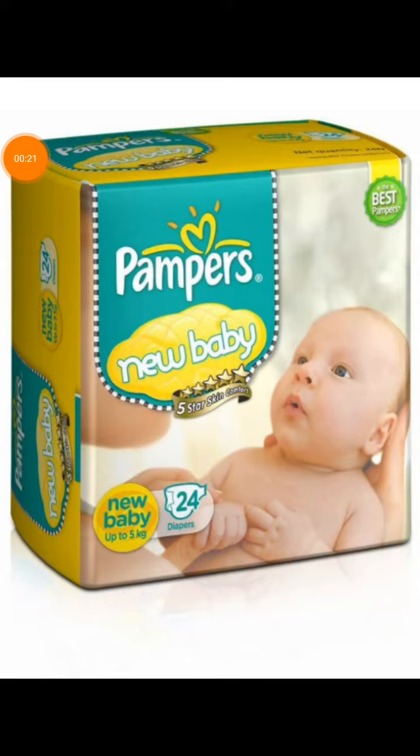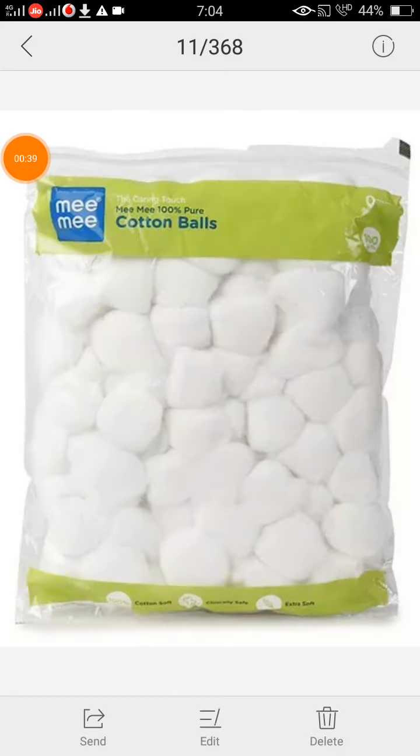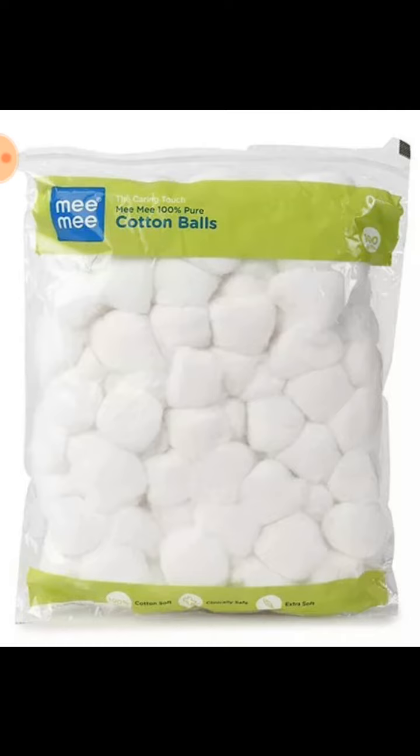The first thing we should keep in our bag is baby nappies, because babies go through 12 to 20 times in a day. The second thing is baby wipes. Third is cotton balls — if we don't use wipes, we can use cotton balls in place of wipes.